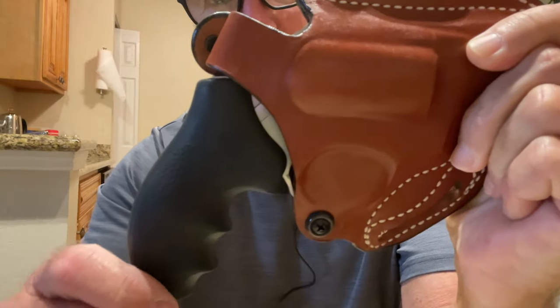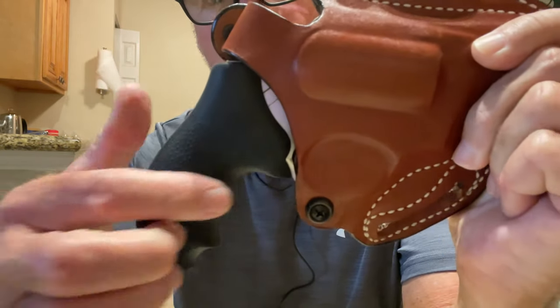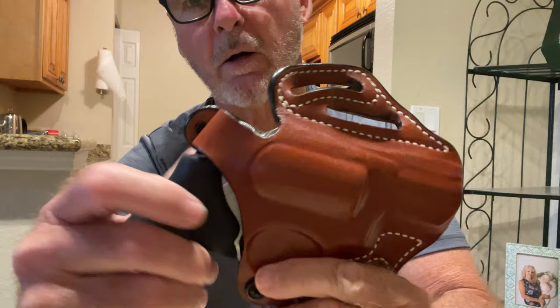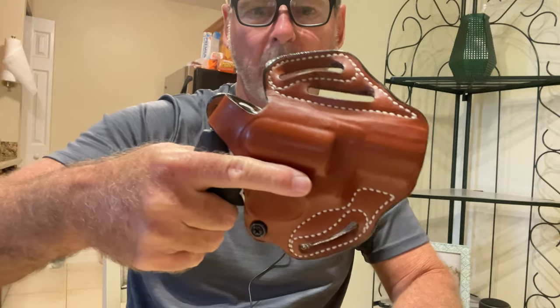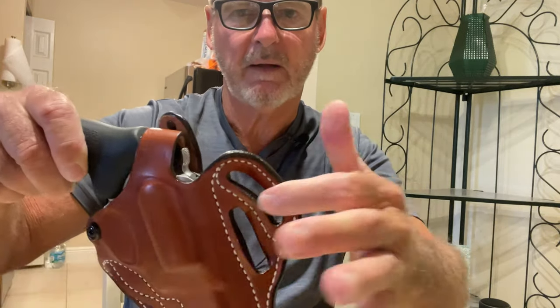This is a 357 revolver, and I did change the grip to a Hogue grip. The original grip that came with it is a very small plastic one with no finger grooves, but this is a very powerful gun with a lot of recoil.